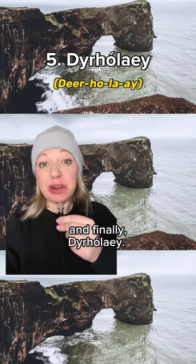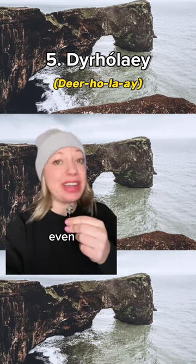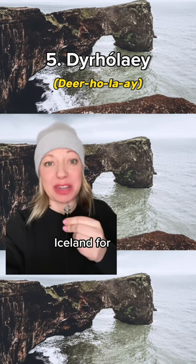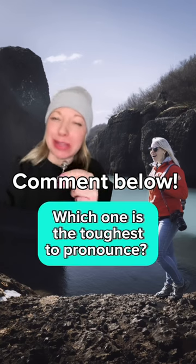And finally, Dyrhólaey. This is that stone arch in South Iceland and it's really tricky even for someone that's lived in Iceland for years, so just be patient with yourself. Let me know in the comments which of these was the toughest for you to say.